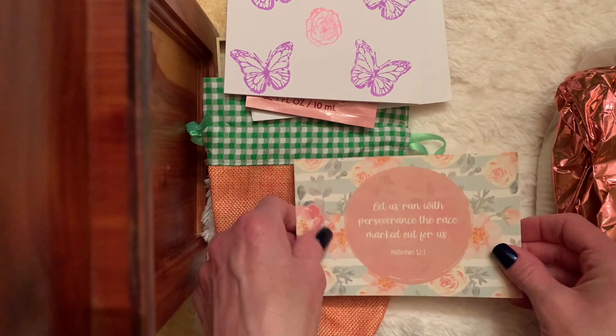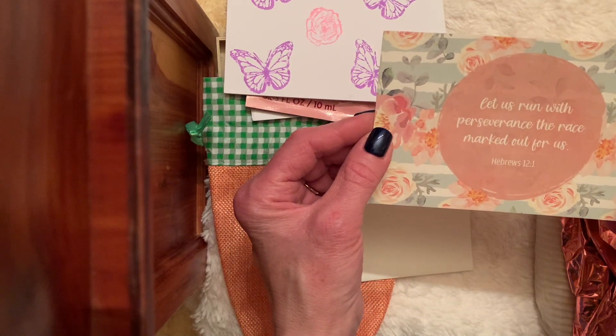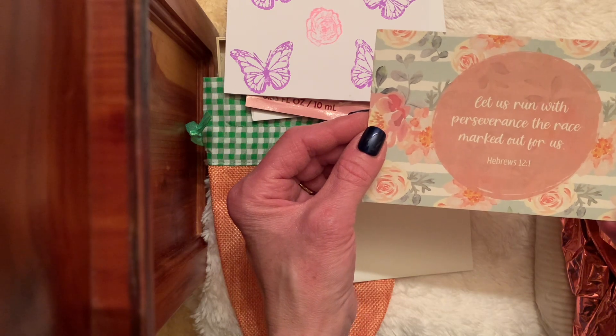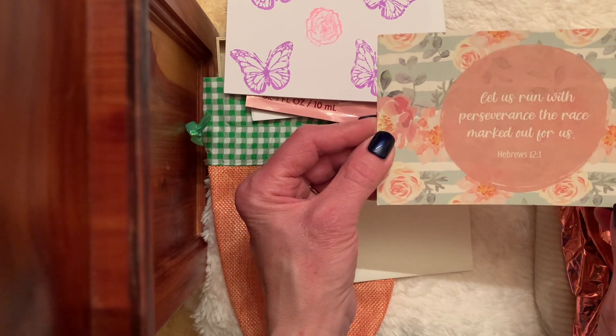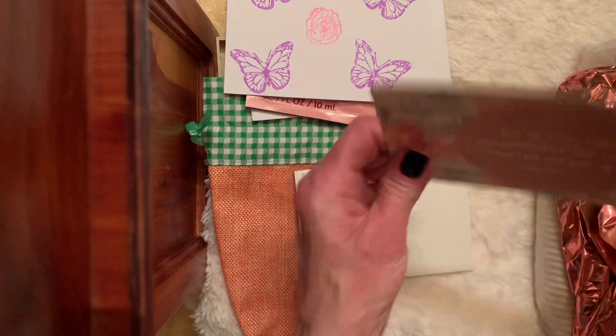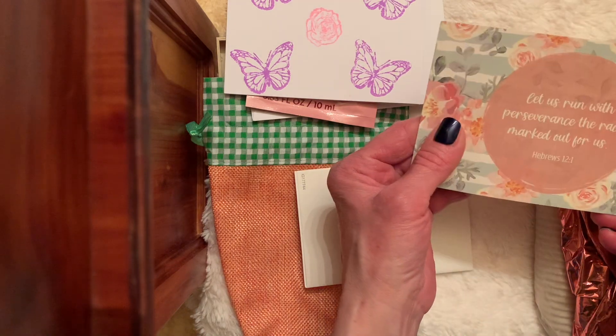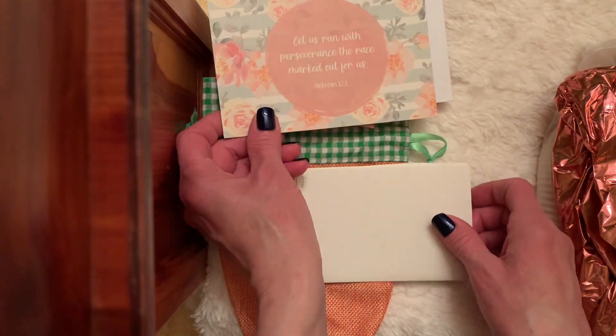And then a prayer card. Oh, I love that. 'Let us run with perseverance the race marked out for us.' Hebrews 12:1. That's beautiful. Today's prayer — and we can put this in our journals, we can put them on our kitchen counter.